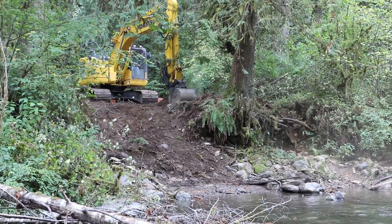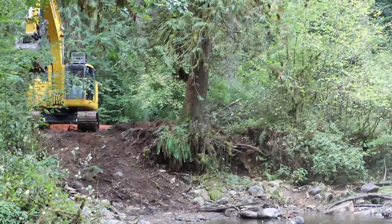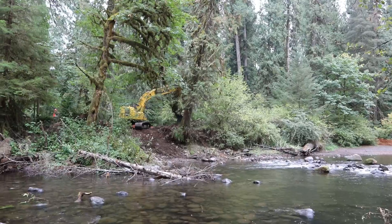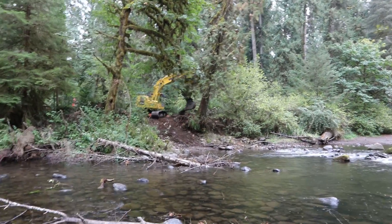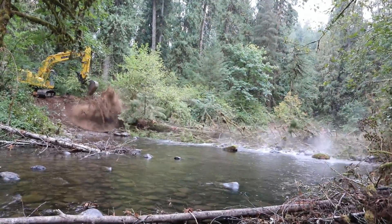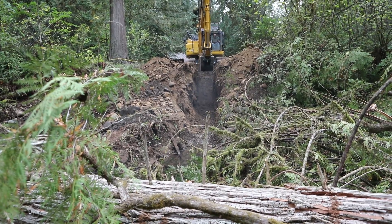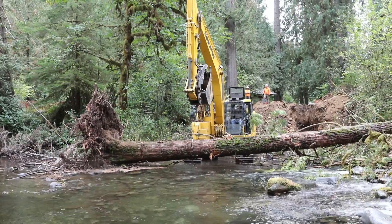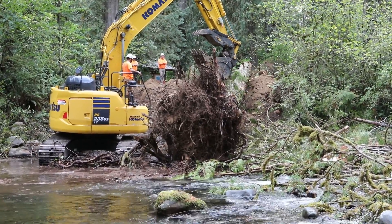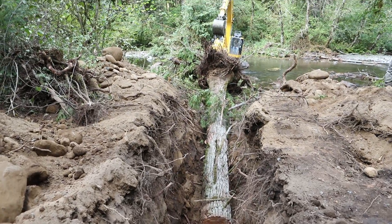Following removal of the low-head dam, the second phase of this project entailed the placement of a small engineered log jam utilizing the adjacent western red cedar tree, which had become undermined and was a safety hazard. The cedar tree was cut to the appropriate length, a trench was dug deep into the bank to firmly fix the tree, and then the tree's bole was lifted and rotated into place. In addition, a large Douglas fir log from a site that had suffered from last year's Riverside forest fire formed this simple jam.